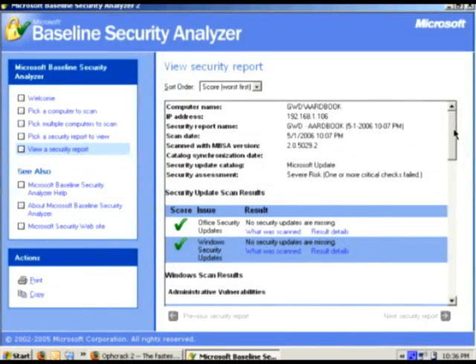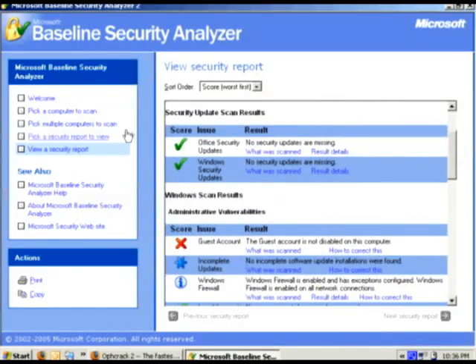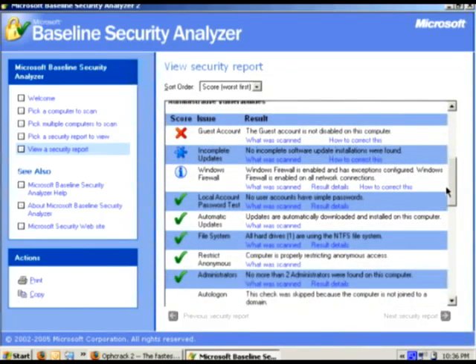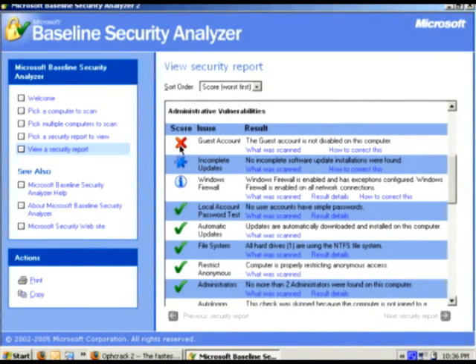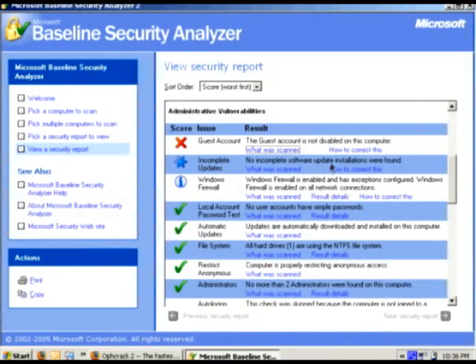Here we've got Microsoft Baseline Security Analyzer opened. If you scan your local system, it will tell you your Windows updates are up to date, your Office updates are up to date. Look — I've got a guest account open, and that's why there's a red X here. It lets me know that failed as a critical vulnerability. I can click here to see what was scanned, and it will say you've got your guest account open. I can click over here for how to correct this.